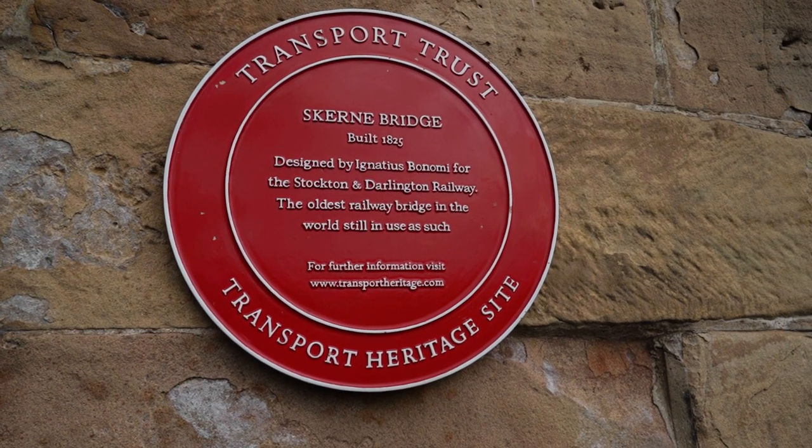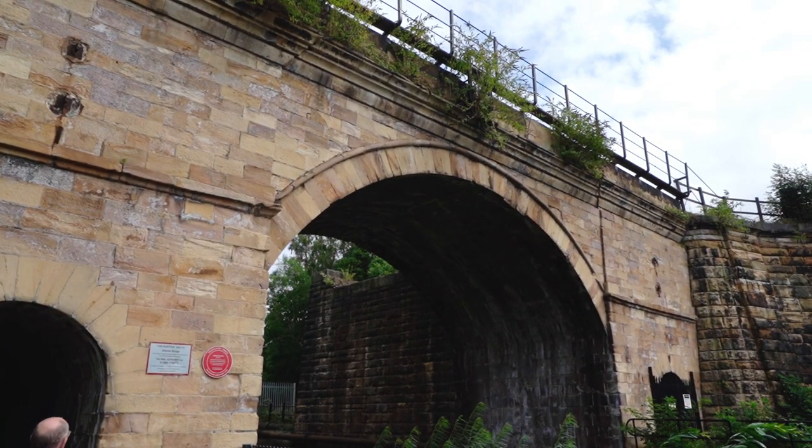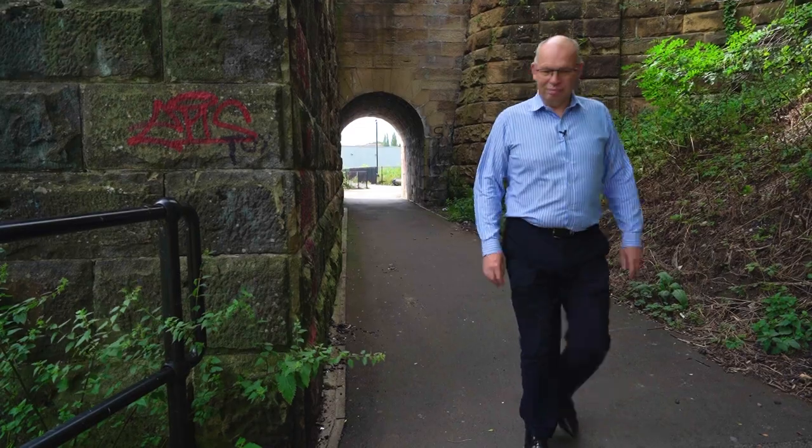So it has many, many claims to fame, including that it was on the back of the five pound note during the 1990s, so many people still know it as the five pound note bridge.